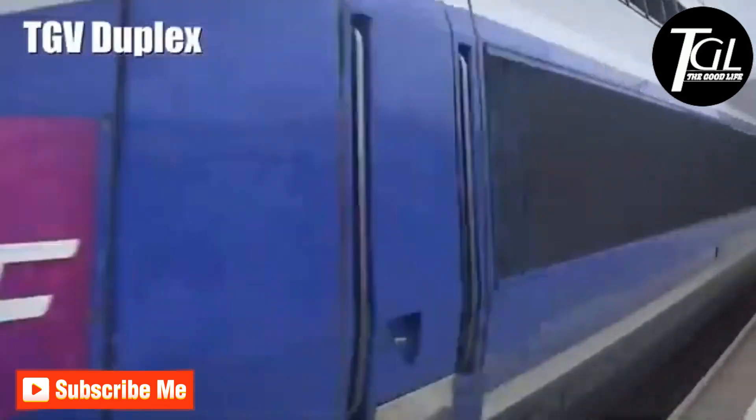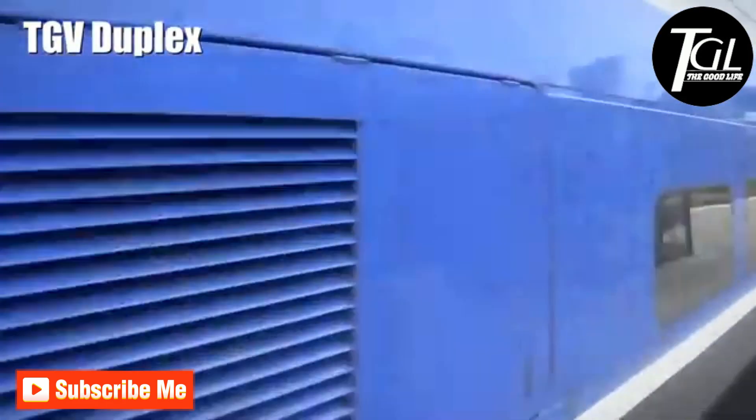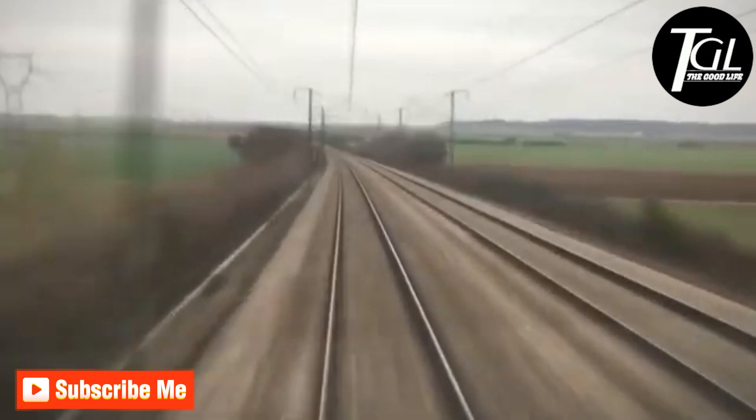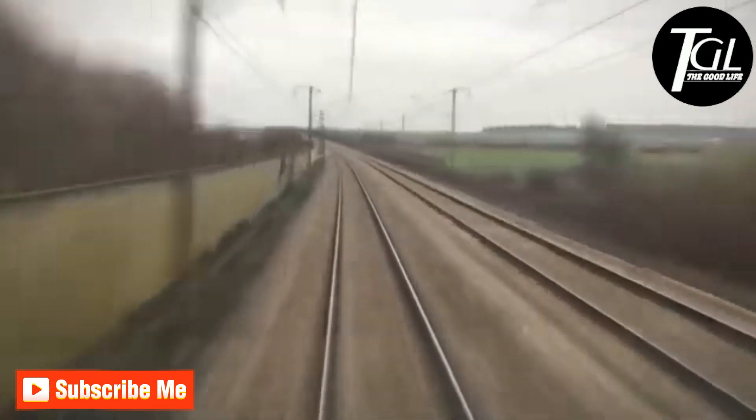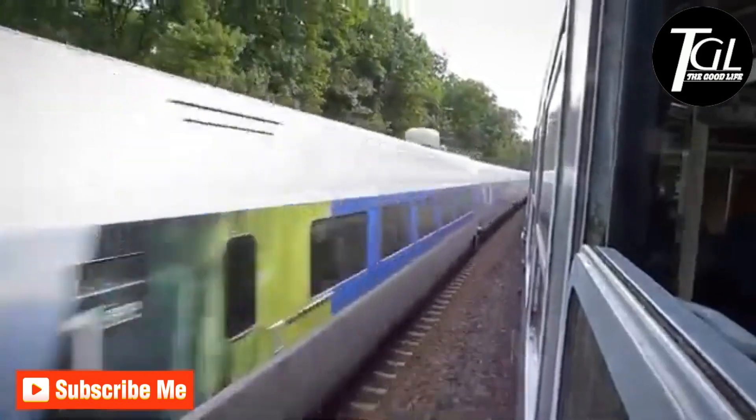Number 9: TGV Duplex. It is a double-decker train that was manufactured in France from 1995. It measures 656 feet and has 10 wagons with space for 510 passengers. It circulates at a speed of 198 miles per hour, and in total more than 60 units have been manufactured.